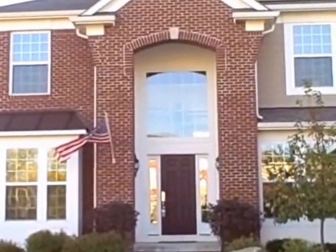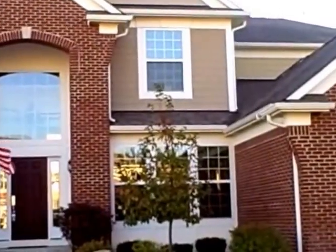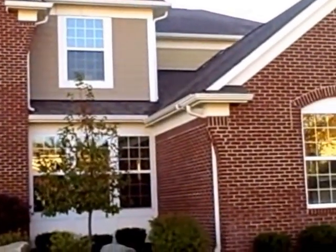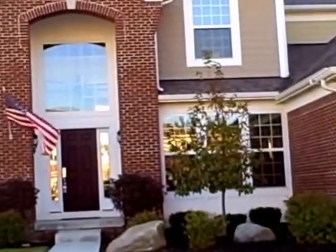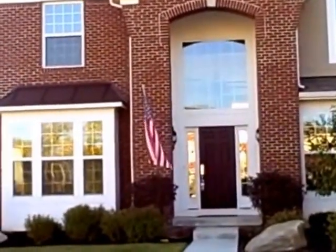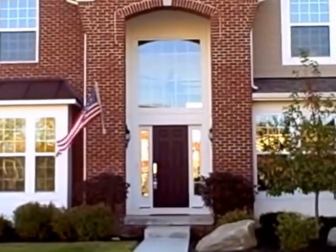This is 13731 Mary Lou Drive in the beautiful Long Ridge Estates in Carmel. This home is priced at under $470,000 and includes a finished basement and many builder upgrades. Let's go inside and take a look.